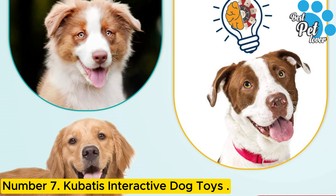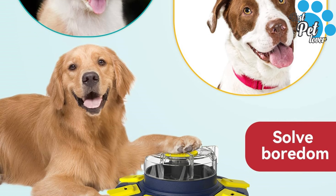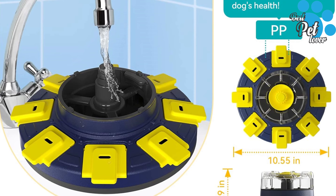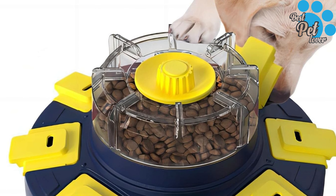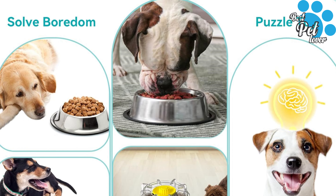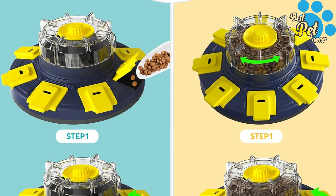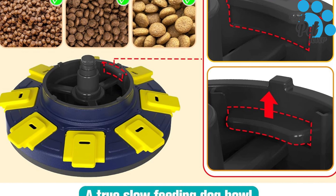Number 7: Cubitus Interactive Dog Toys — a treat puzzle toy that's more than a slow feeder bowl. It features a unique rotating compartment and 8 flip-type compartments that require your dog to think and work for their food, increasing time and difficulty, avoiding indigestion, and reducing gastrointestinal pressure. Challenge Level 2: encourage your dog to use their paws to rotate the top compartment and release food into lower compartments and open the flip-type sections to get food. The adjustable food leakage port accommodates different food sizes. Non-slip pads on the bottom keep the toy stable during playtime.